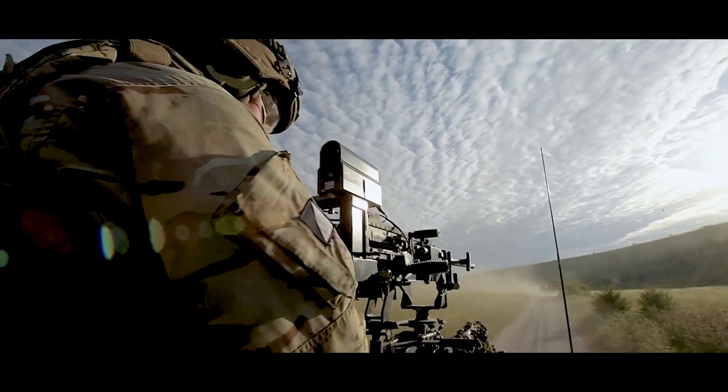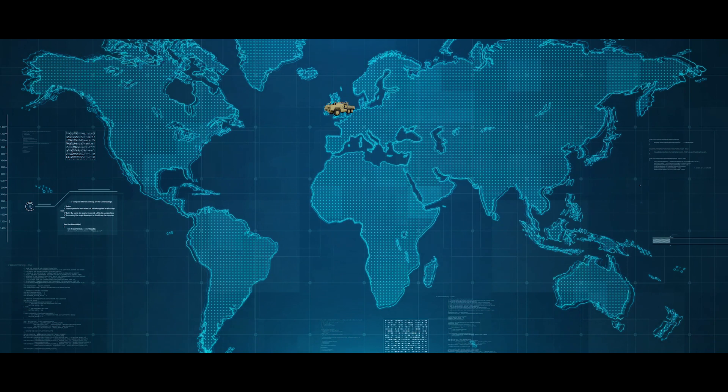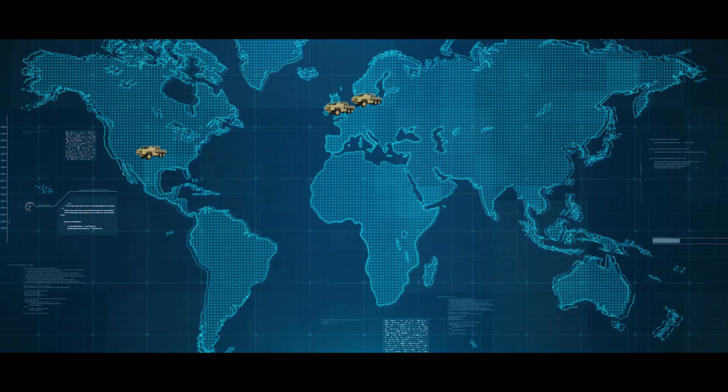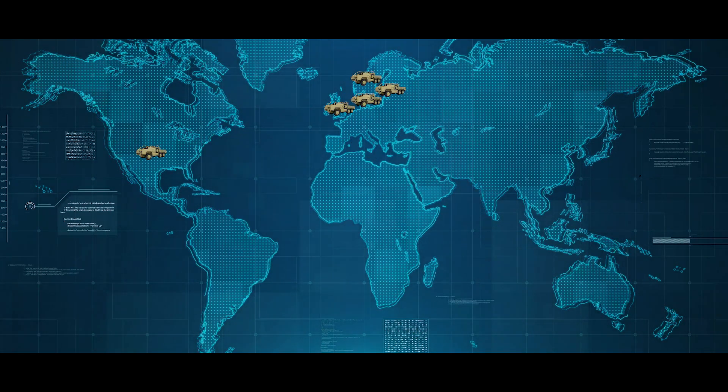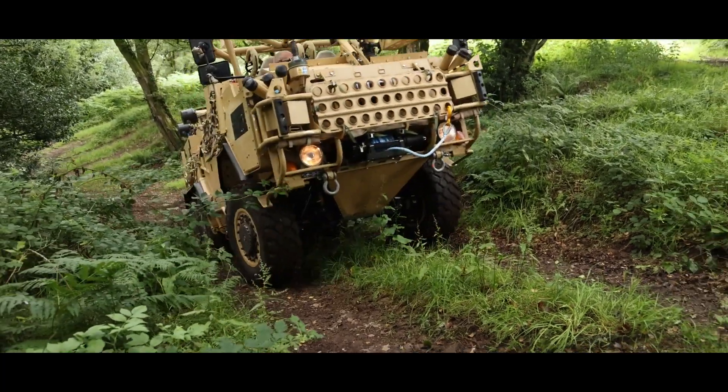With over 1,000 vehicles in service worldwide, our users come from the UK, the US, Denmark, Norway, Estonia, Australia and New Zealand. And very soon we will see other countries joining this unique user community.